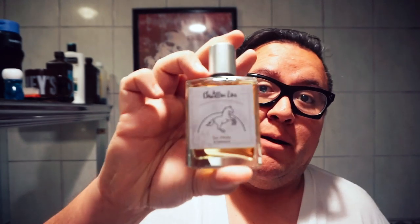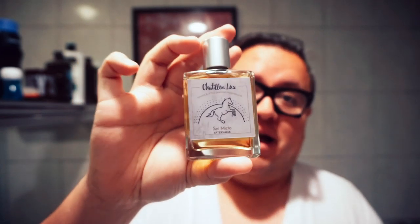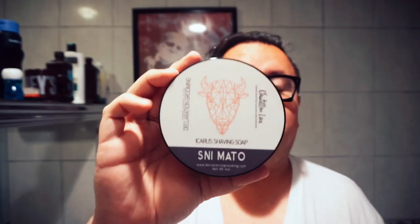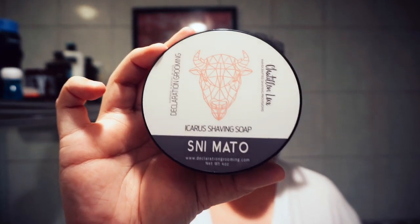Today we are using Snee Mato by Chateau Luxe. This is a Valentine's Day offering by Chateau Luxe. Sean Moore was the nose behind this scent. We are also using the shaving soap that he partnered with Declaration Grooming — this can only be available at Declaration Grooming. So we're using the matching soap.